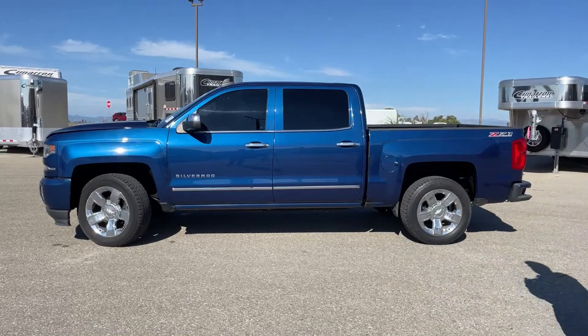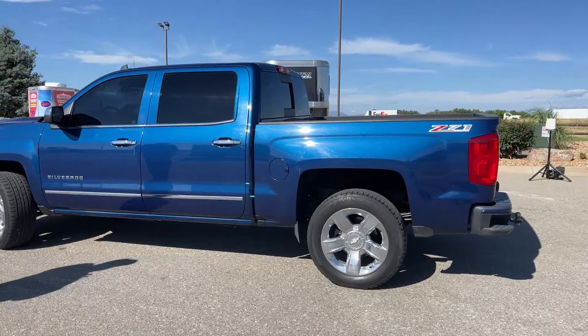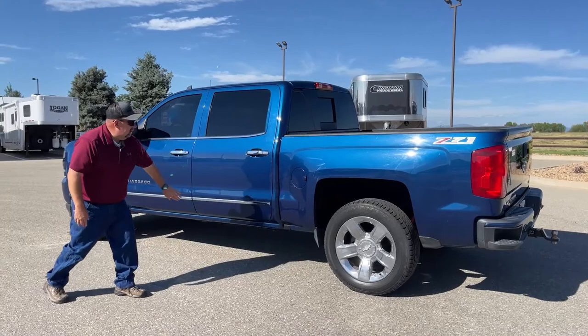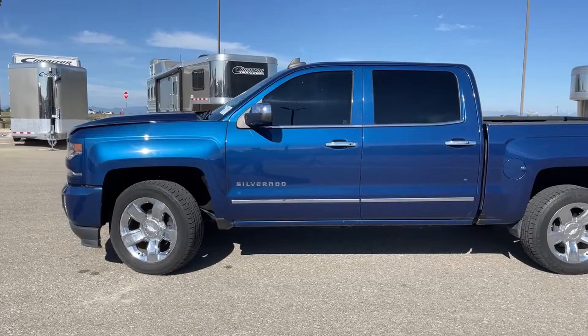This truck does have the Z71 off-road package, and basically what that allows us to do is take it off-road without tearing it up. There are plates located underneath the truck to help protect it, so we're not going to be punching holes and things like that. It's going to be very well protected if we do go off-road.